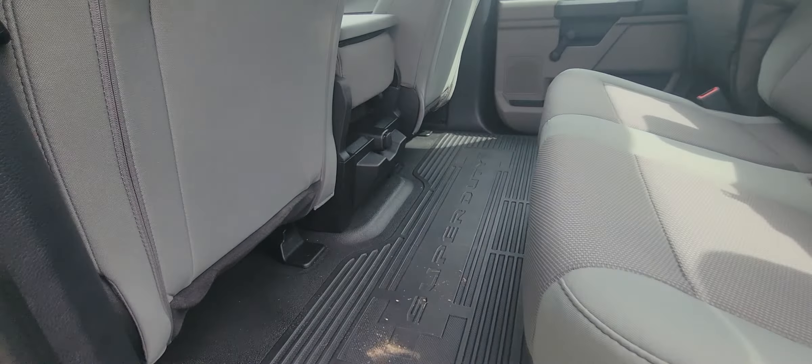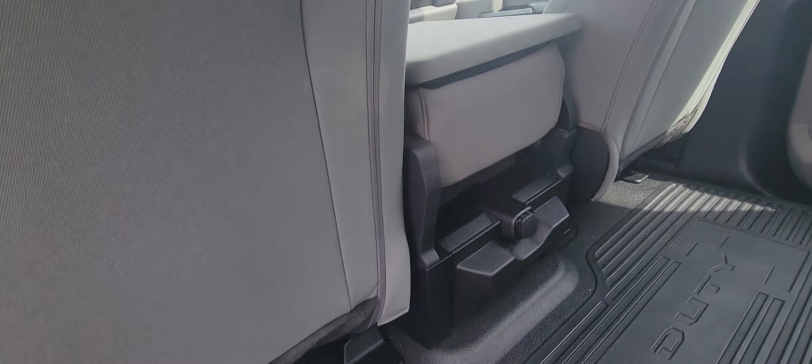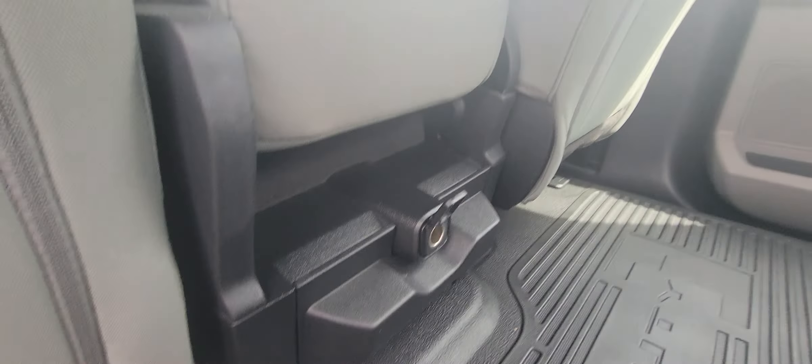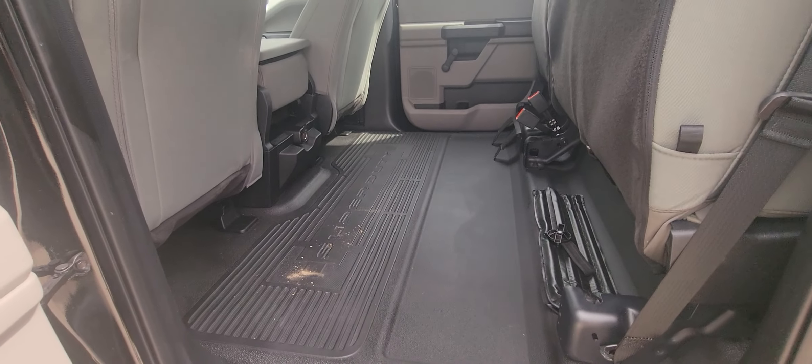Plenty of room back here. Vinyl floors — definitely a work truck, if that's what you'd be looking for. Easy to clean, that's what I like. Got a charge port back here. Both these seats fold up, giving you plenty of space.